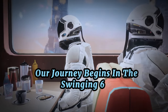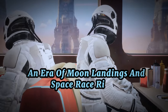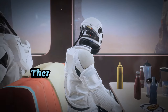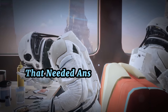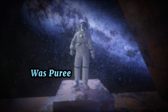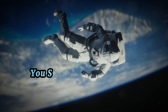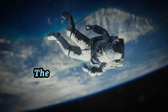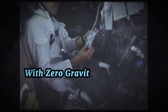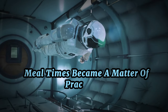Our journey begins in the swinging 60s, an era of moon landings and space race rivalry. As astronauts boldly ventured where no man had gone before, there was a less glamorous question that needed answering: what's for dinner? The answer, as it turns out, was pureed beef and peanut butter squeezed straight from a tube. In the early days of space travel, the menu was more about survival than savoring, with zero gravity complicating everything from cooking to chewing, making meal times a matter of practicality.